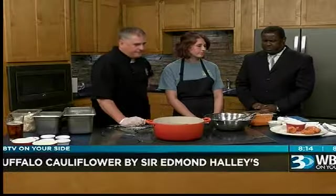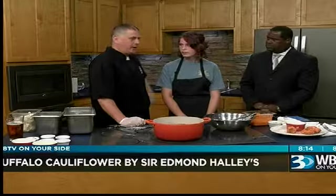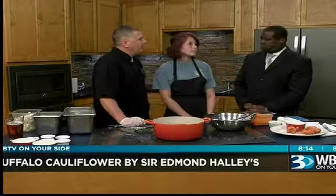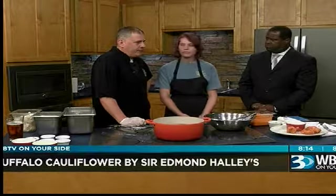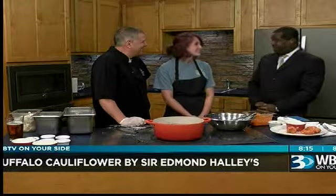Give me some other vegetarian dishes that you have there that are popular. We do tofu curry. Our vegetarian egg rolls are very popular. We have roasted vegetable nachos. That sounds pretty cool. Stuffed zucchini is my favorite. Stuffed zucchini is your favorite — okay!